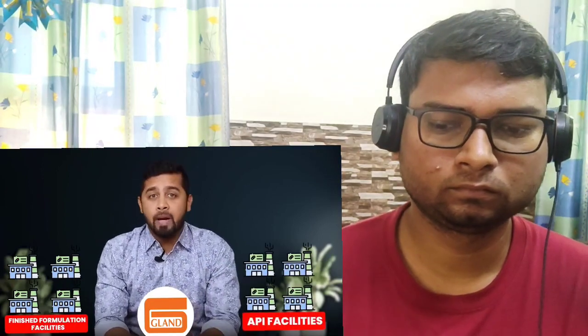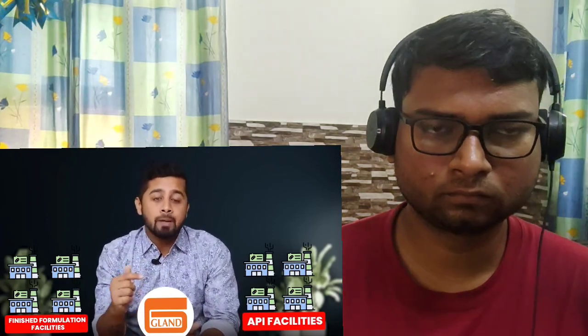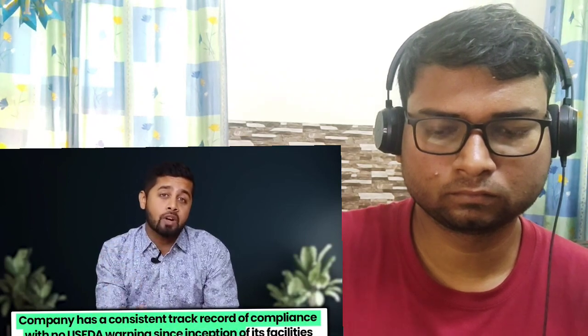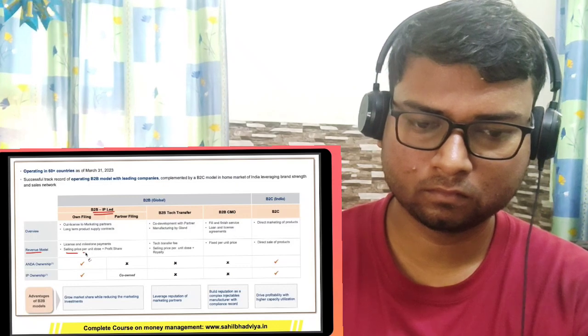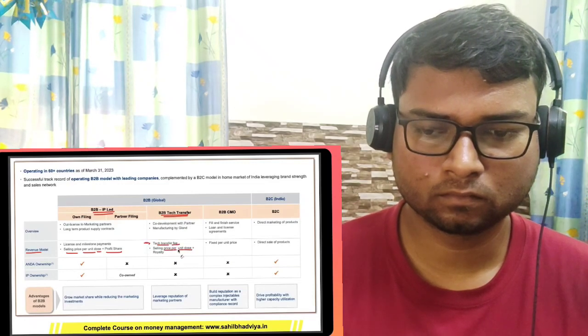Gland Pharma has a very extensive product portfolio. Looking at its regulatory track record, it filed 334 drug applications in the US, out of which 263 have been approved and 71 are pending approval. The company has 8 facilities — 4 are finished formulation facilities and 4 are API manufacturing. It is well backward-integrated as it manufactures the API, which is basically the raw material. This mitigates their supply chain related risk. Moreover, the company has a consistent track record of compliance with no US FDA warning since inception of its facilities.